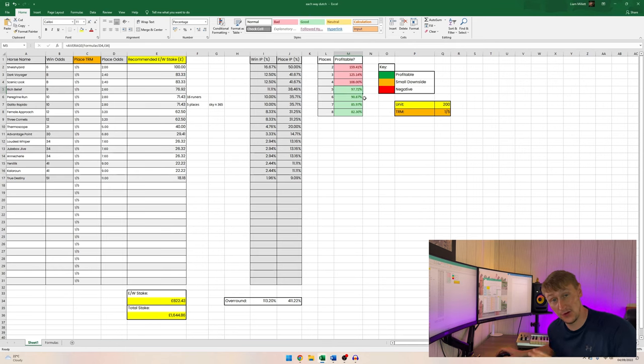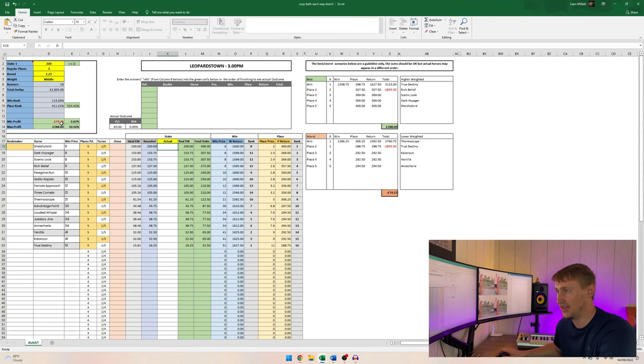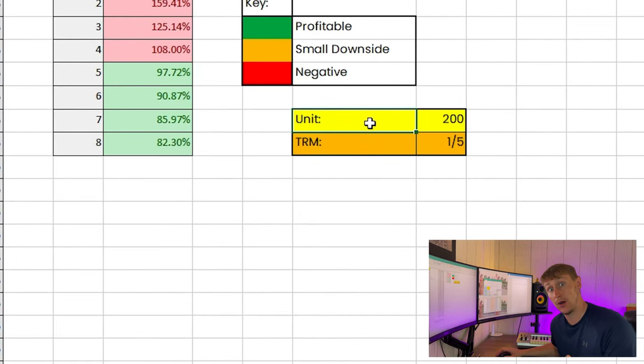Essentially, the sheet averages out the bookmaker's yield on the win book versus your margin on the place book — if your margin outweighs theirs, it displays green and the number will be below 100, meaning you have the opportunity for a fully profitable each-way dutch. But the problem is, even after seeing a green box, when you pop all the horses, prices, places paid, and fractional terms into the Susie Beth sheet, it may still show a negative minimum profit — this is where my spreadsheet comes in.